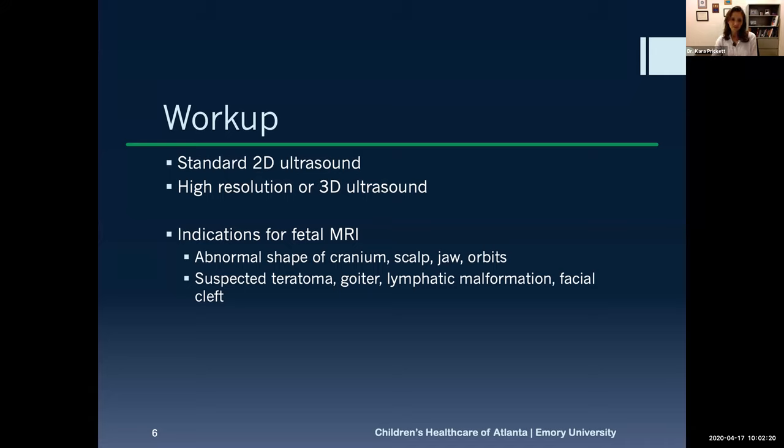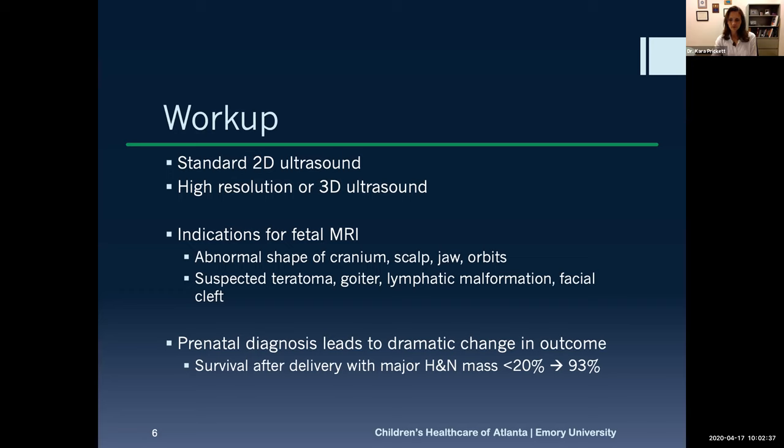Indications for MRI include significant concern for airway compression or anatomic abnormalities with the head, scalp, jaw, and facial structure. Because we've gotten better and better at diagnosing these lesions prenatally, outcomes for these babies have improved significantly. Previously only about 20% of babies with a large head and neck mass would have been expected to survive, but now perinatal outcomes are much better.